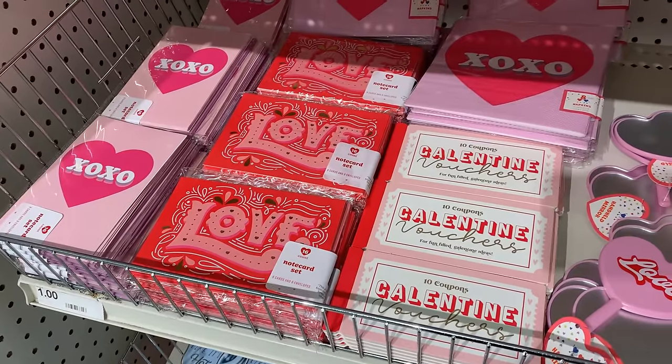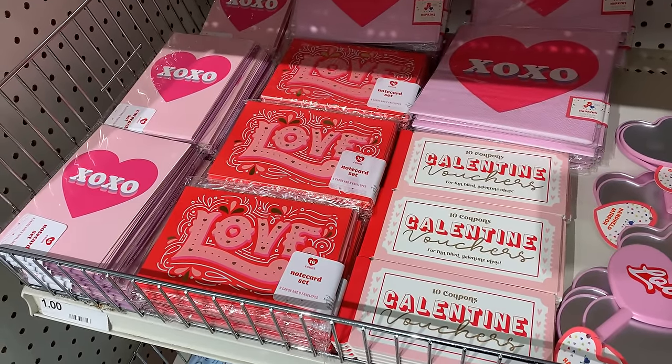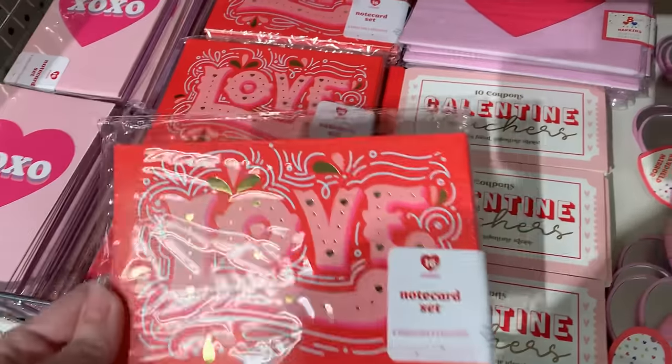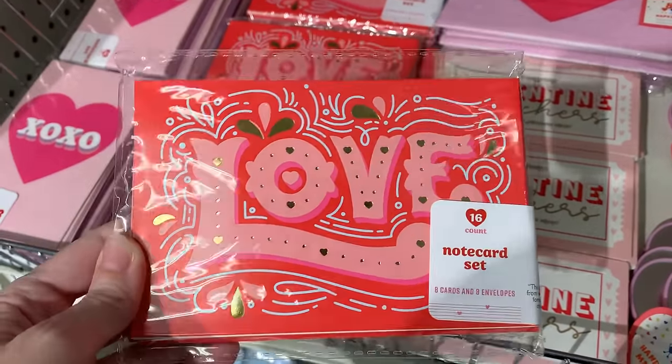Hi friends, welcome back. In today's video we're going to take a look at all of the nice new Valentine's Day items available in the Target Dollar Spot. We have lots of really cute stuff to look at and some pretty good deals.